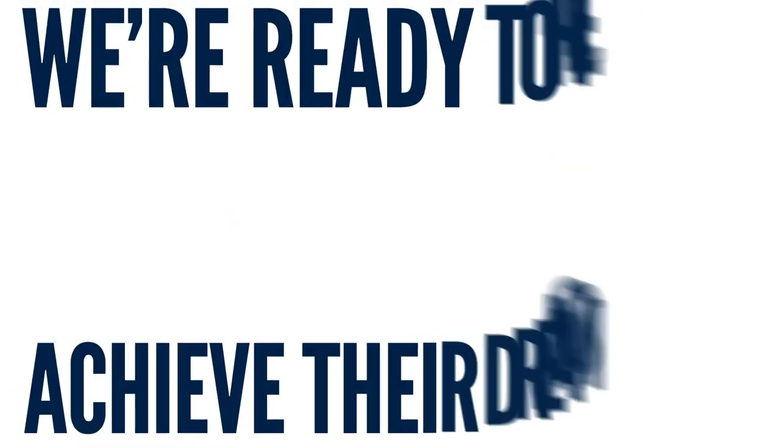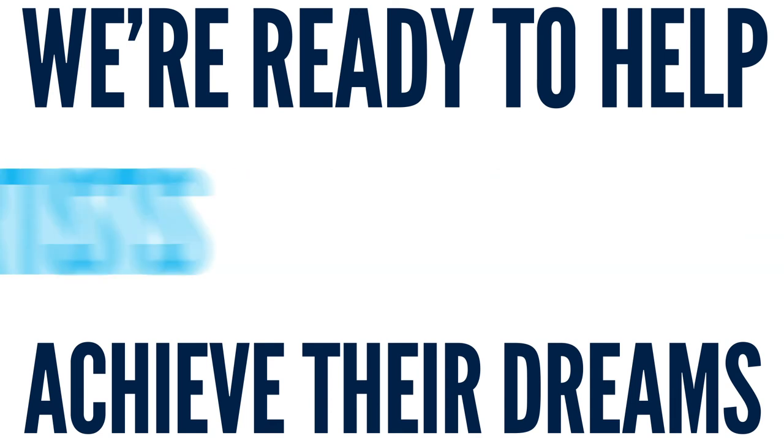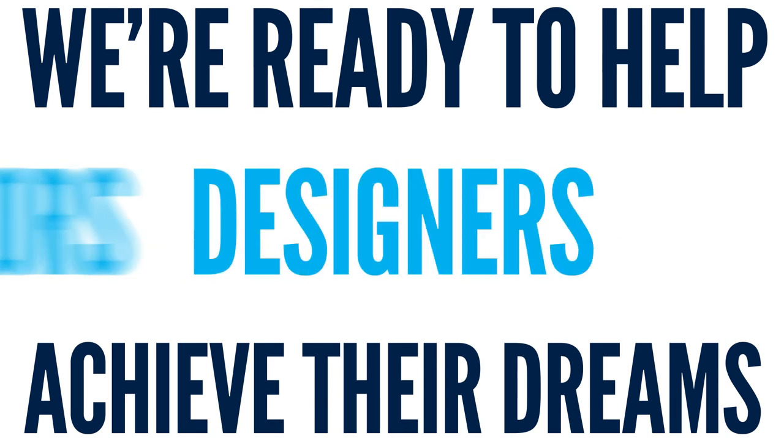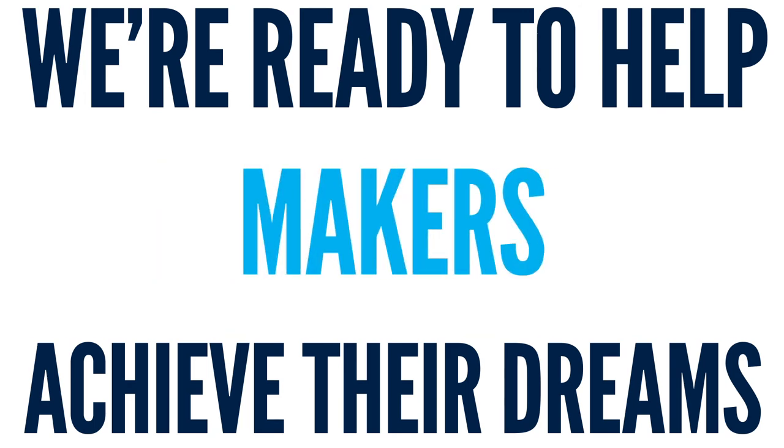There are already several types of businesses using the Venture Lab to build their future success, including a self-help organization, a health and beauty product manufacturer, and a computer design and repair group.